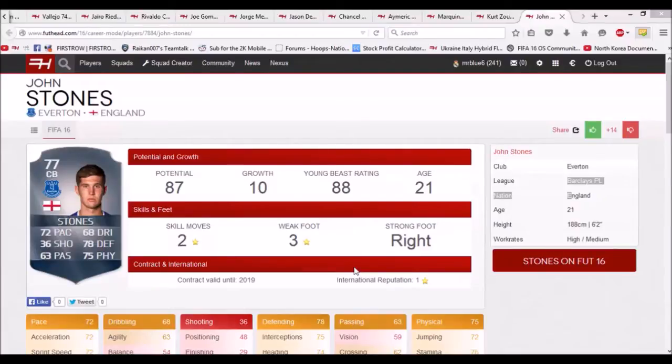The first player is John Stones, obviously from Everton. Chelsea really wanted to sign this guy in real life in the transfer window, but they didn't get a deal done because he was a bit too expensive. He's one of the upcoming young talents in English football. He starts at 77 rated, he's 6 foot 2 and 21 years old, with a potential of 87 — a growth of 10. He starts with 72 pace, 78 defending, and 75 physical.